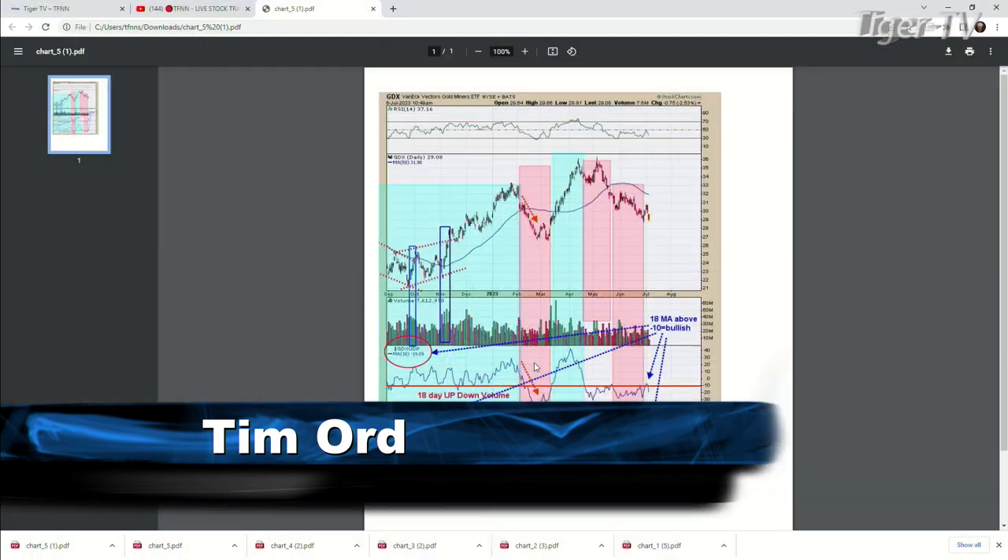I sent you over five charts. Did you get them? I sure did. All right, this is starting to be interesting now, what's going on here. We'll do chart number one — we'll kind of look at the bigger time frames and hone it down to the smaller time frames.